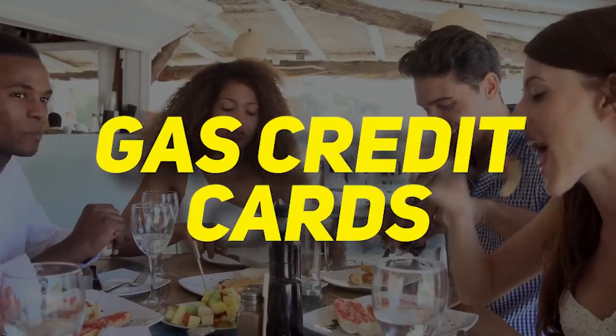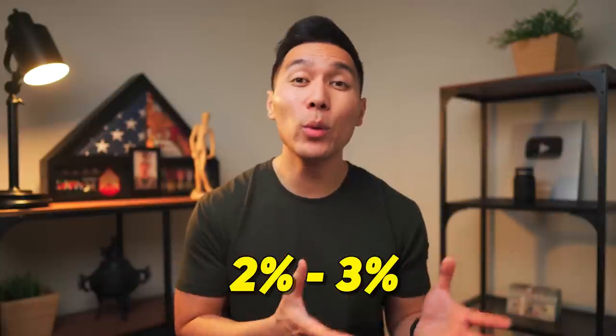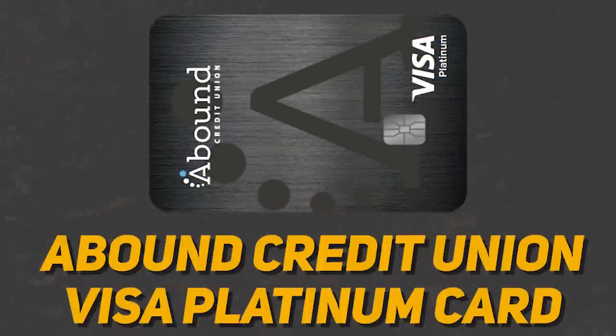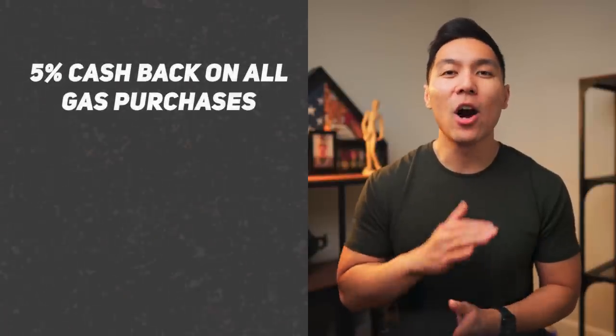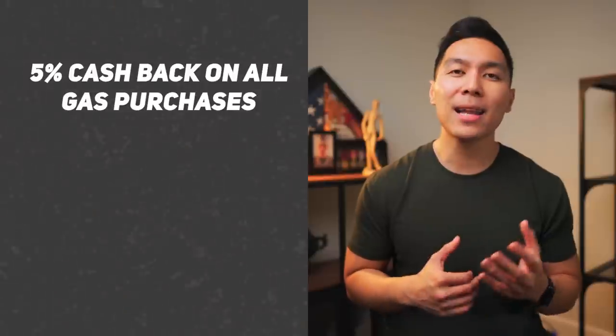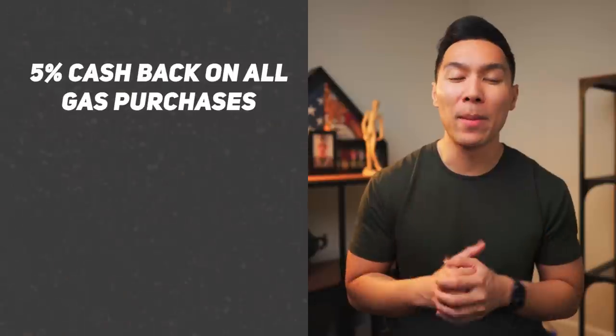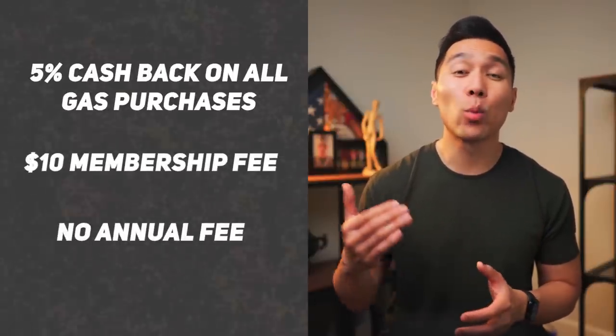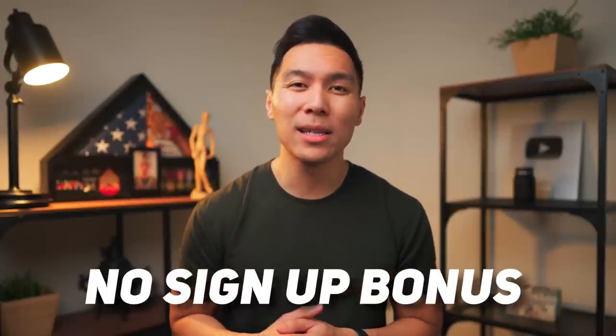Most credit cards offer some sort of gas benefits, typically ranging between 2% to 3% back, but there are some where you can earn much more. The first one will be the Abound Credit Union Visa Platinum credit card. With this card, you get 5% cashback on all gas purchases with no limit on how much you can earn. Unlike most credit unions, there are no strict requirements to become a member — all you have to do is pay a $10 membership fee. Since this card has no annual fee, it is worth keeping for the long term. The downsides are that there is no signup bonus and only 1% on other purchases.